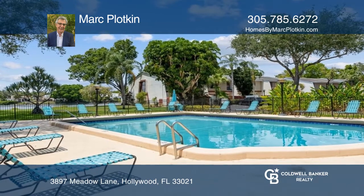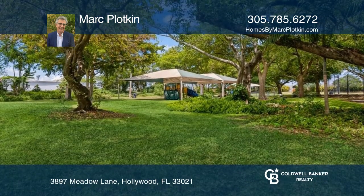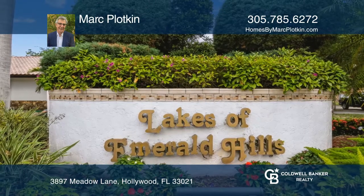Community amenities include parks, a pool, and 24-hour security. See how you can unwind in your new home by calling Mark Plotkin today.